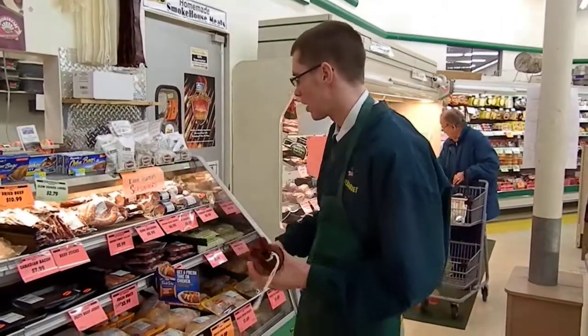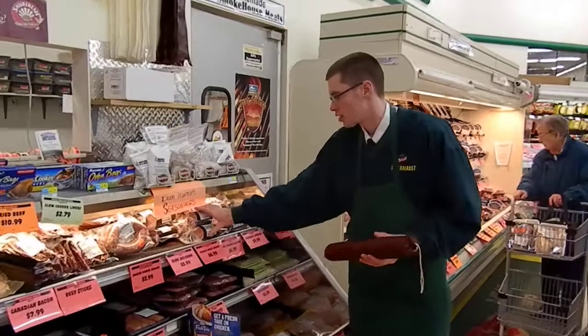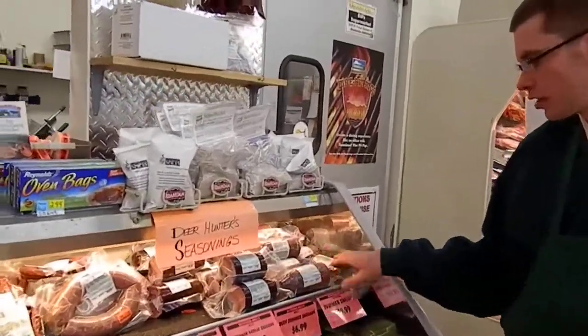We got German garlic — this is how they come. We smoke this back in our smokehouse, which is right here, and we cut it up and it's our sausage. We got German garlic, and regular, and Gotteberg.